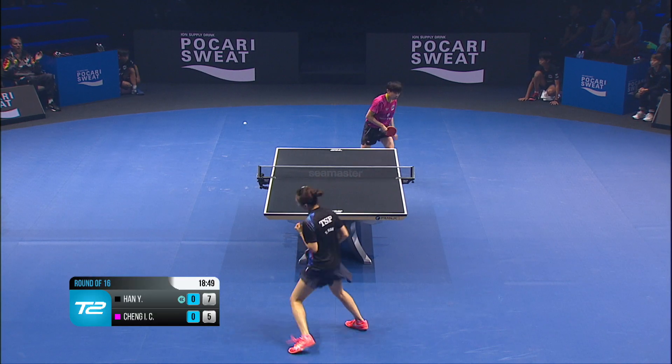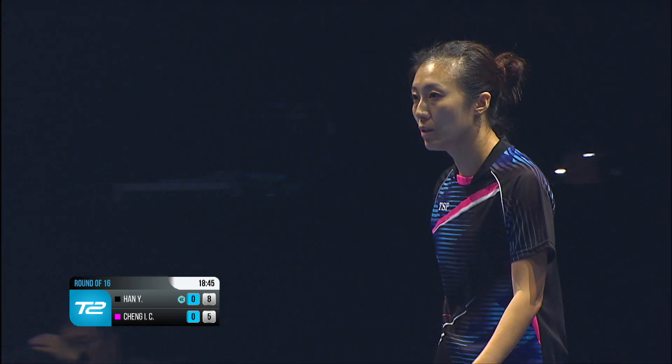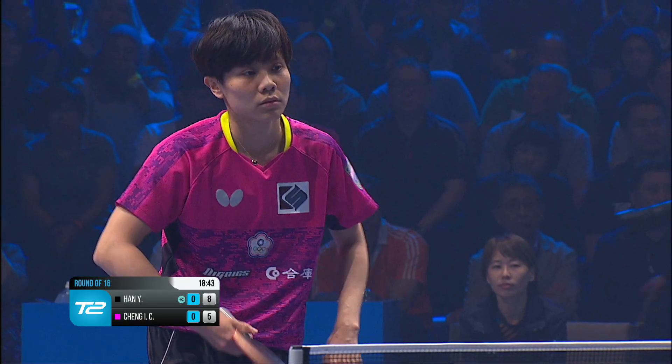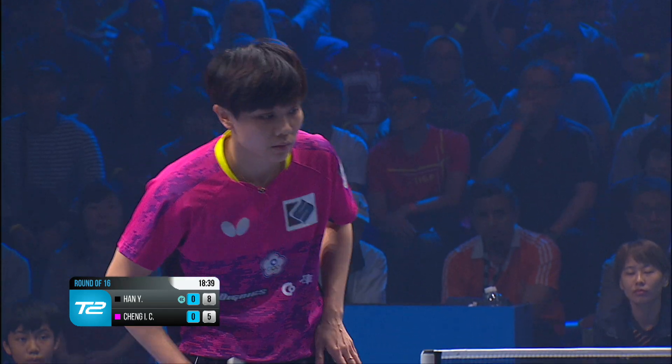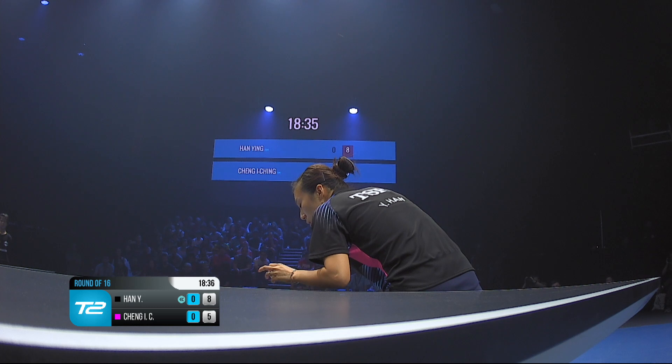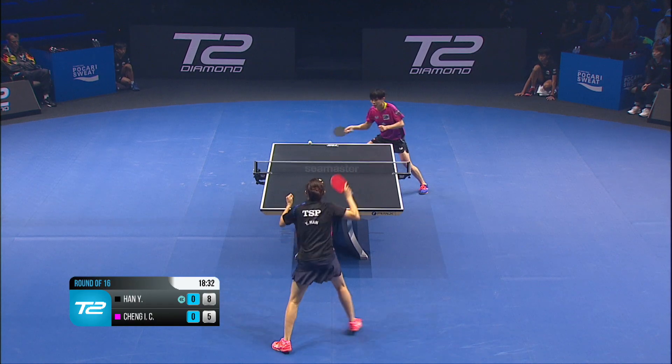It's 7-5. 8-5 now. Good service following — just changing the tactics all the time. We'll see if Han Ying uses the black side, or she's going to do a forehand serve, so no need to swap the bat round.